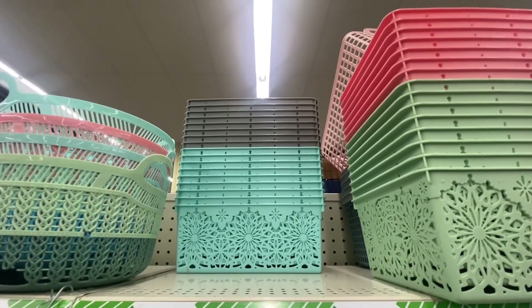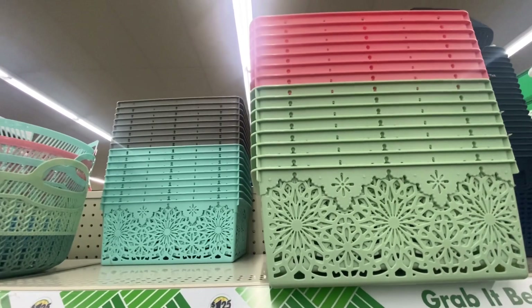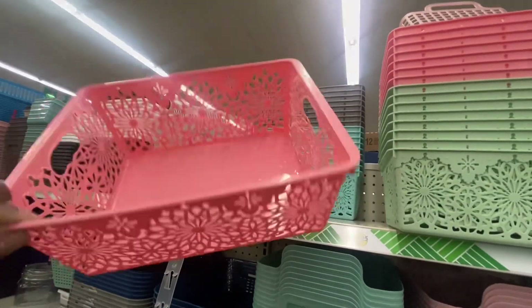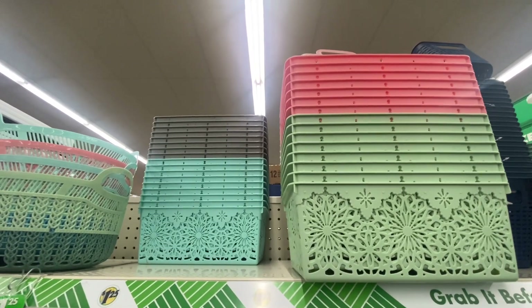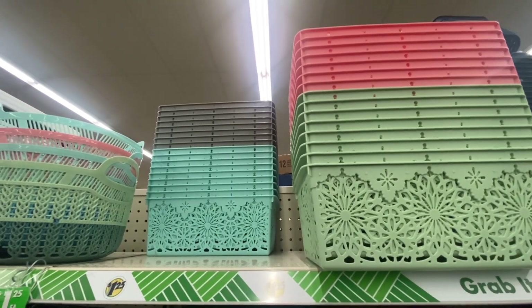Right next to them, we have some more baskets. Look at these colors — these are definitely spring colors and a nice size. So if you are in need of baskets, I would definitely start looking now.